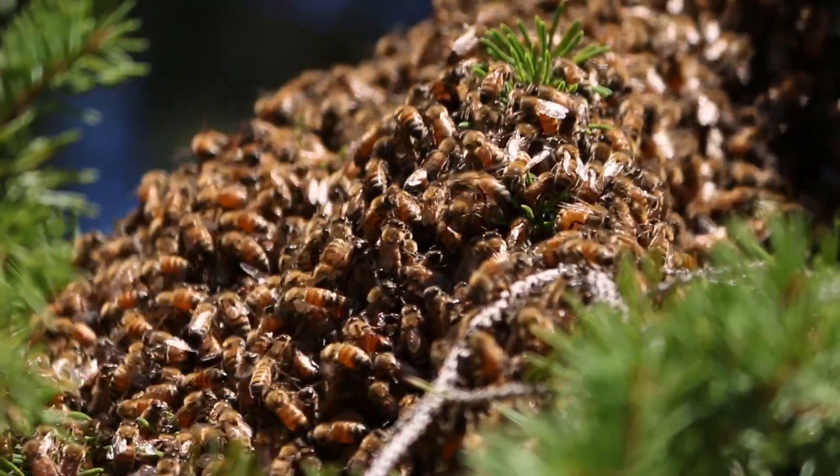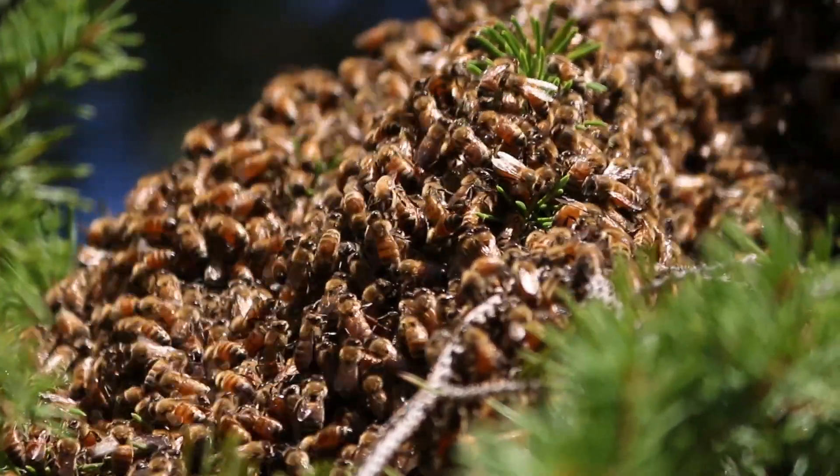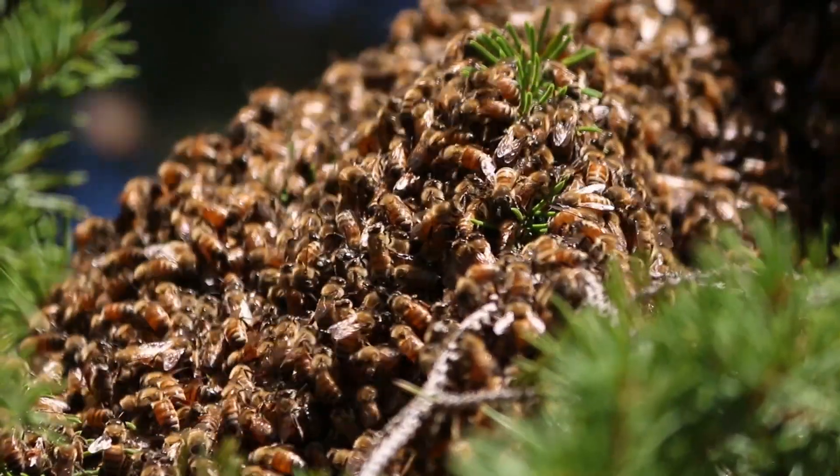The queen is in the center of that cluster. There's about 8,000 worker bees around her, keeping her warm and protected.